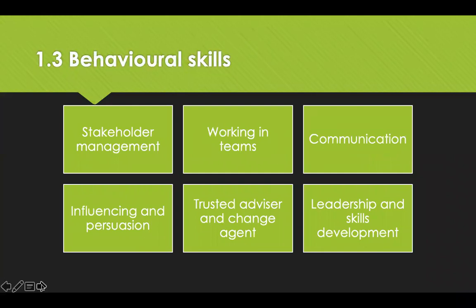The behavioural skills are more the softer side, covering stakeholder management and the ability to work within teams, communicating effectively, and the ability to influence and persuade. You need to become a trusted advisor and a change agent — so people believe that when you enforce a change, it's going to happen and for the right reasons. You will also need leadership and skills development, because there is a skill shortage in procurement and supply, dynamic challenges and opportunities, the pace of change — especially with technology — is not slowing down, and market dynamics and organisational structures are all playing their part.